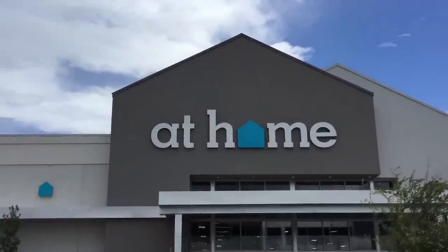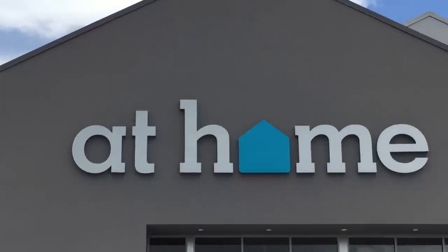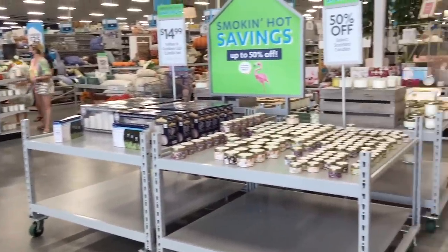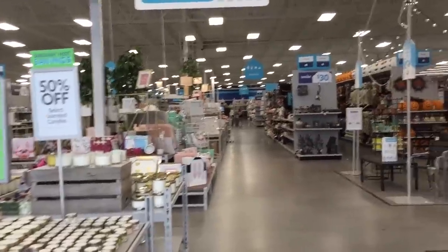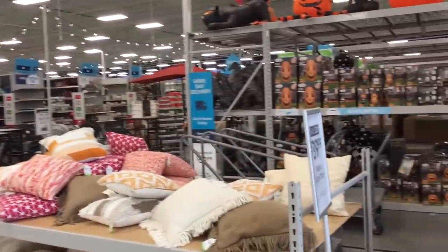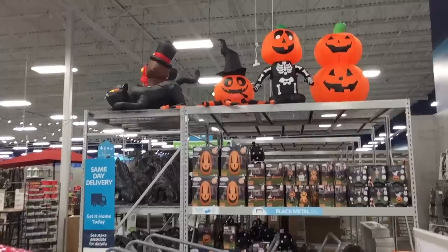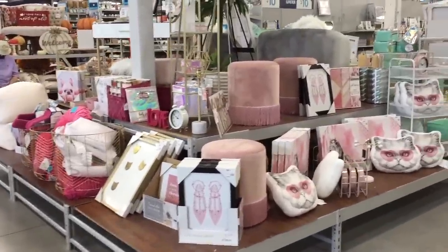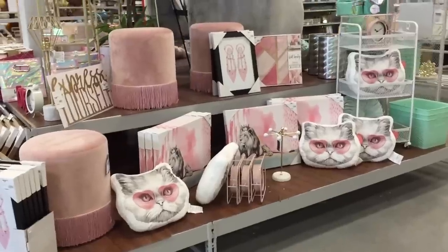We are now at At Home — I've never been here before. I know it's like a home decor place and it looks enormous, so I'm excited to go inside. Okay so far it's giving me Lowe's vibes, but somehow nothing like Lowe's. The scent in here — I don't know what they're pumping in the vents but it is strong. It's like perfume in the air.